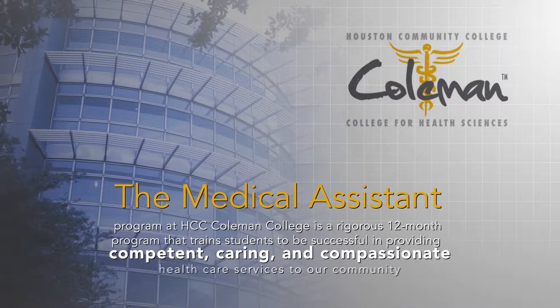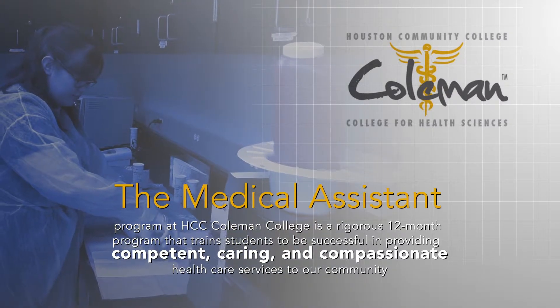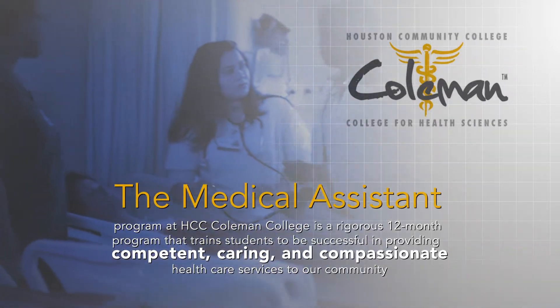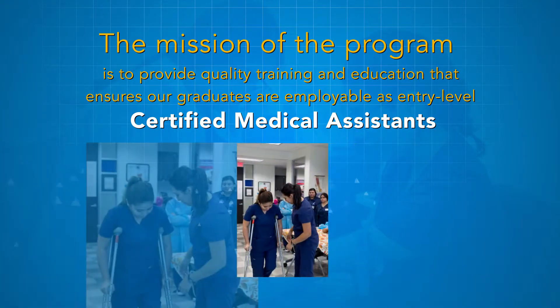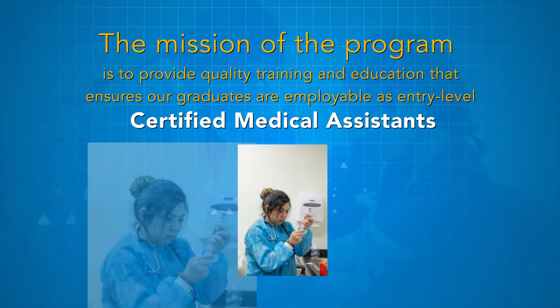The medical assistant program at Houston Community College Coleman College, located in the Texas Medical Center, is a rigorous 12-month program that trains students to be successful in providing competent, caring, and compassionate healthcare services to our community. The mission of the program is to provide quality training and education that ensures our graduates are employable as entry-level certified medical assistants.